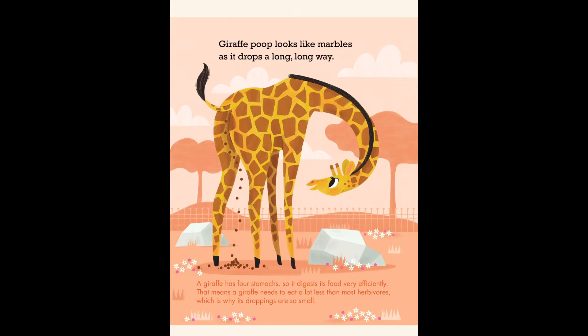Giraffe poop looks like marbles as it drops a long, long way. A giraffe has four stomachs so it digests its food very efficiently. That means a giraffe needs to eat a lot less than most herbivores, which is why its droppings are so small.